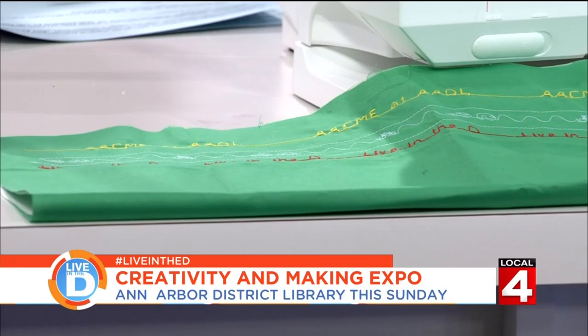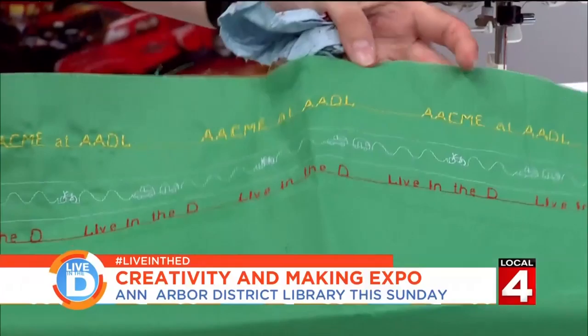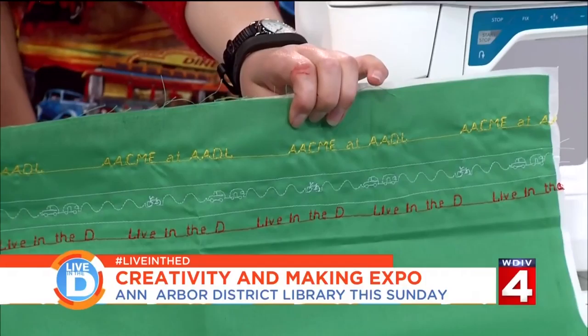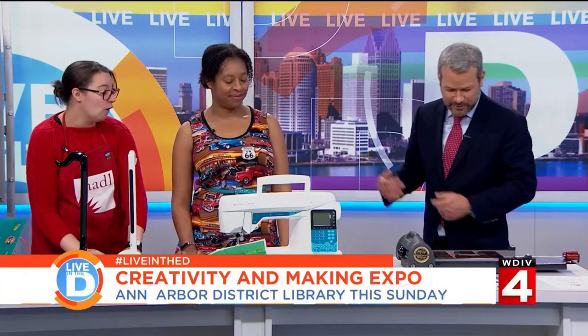We've got a yarn winder at the library. So you can obviously do a lot — are there classes? Can you check this out? All of that. We have Sewing Lab, where you can come in and sew at the library. We also circulate these items, and this one is a super fancy programmable machine. We have a sample here that says a few things like 'Acme at AADL' and 'Live in the D' — we did that just before we came here to show what the machine can do.